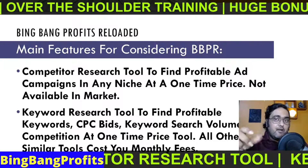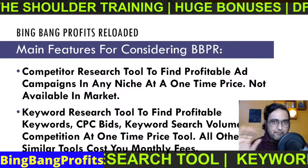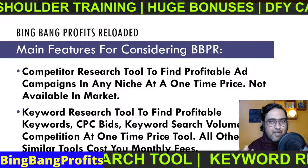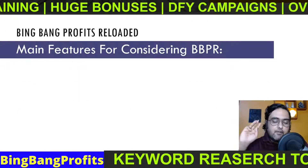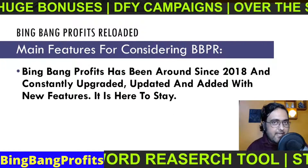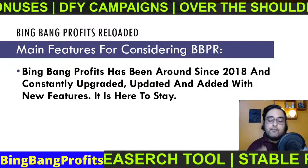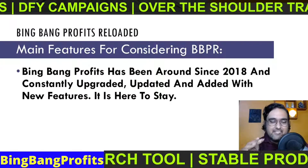You can completely integrate it with your Bing accounts in one click, which is quite cool. I have a full demo of it so you'll see how it works. Going to the third point: it has been around since 2018 and has been upgraded and updated with new features, so it is something which is here to stay — not one of those unsupported apps.